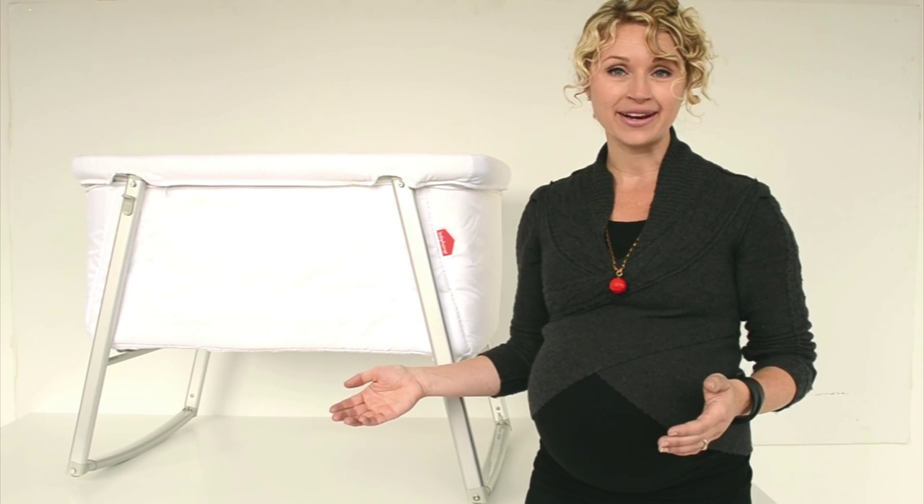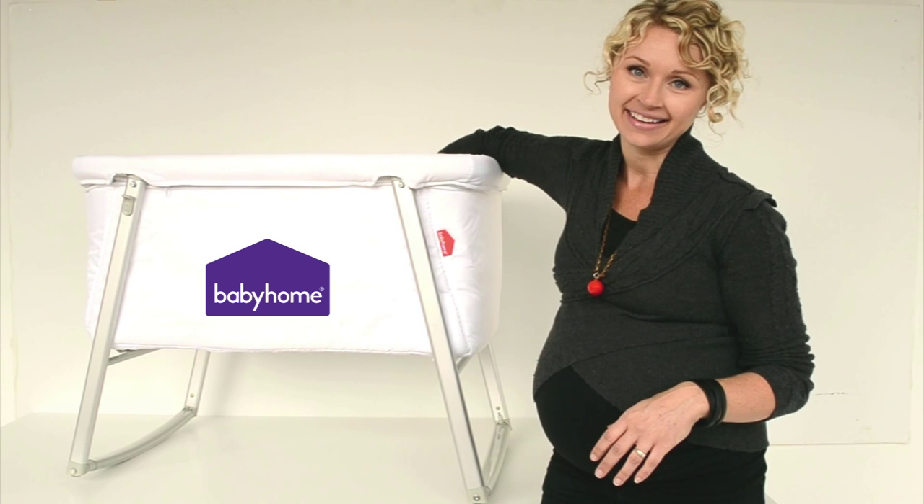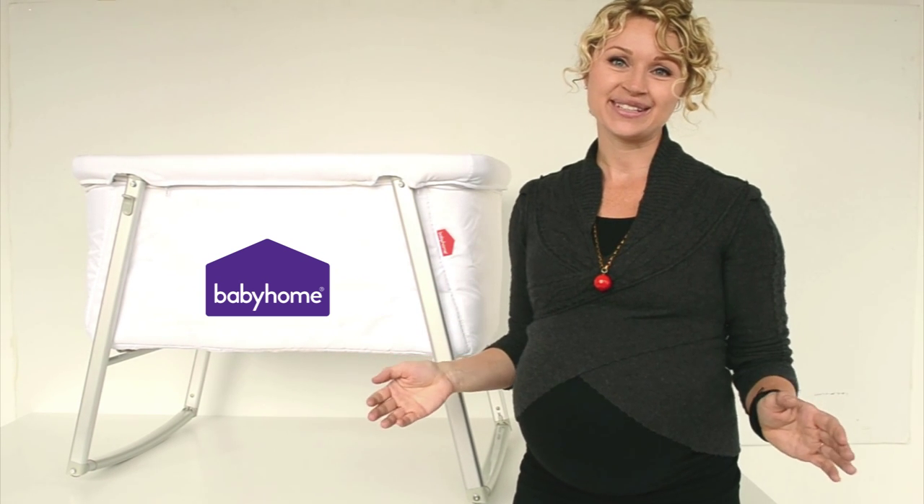It comes in a wide range of colors, it's easy to clean, and it's got a waterproof mattress inside, and you are going to love it.